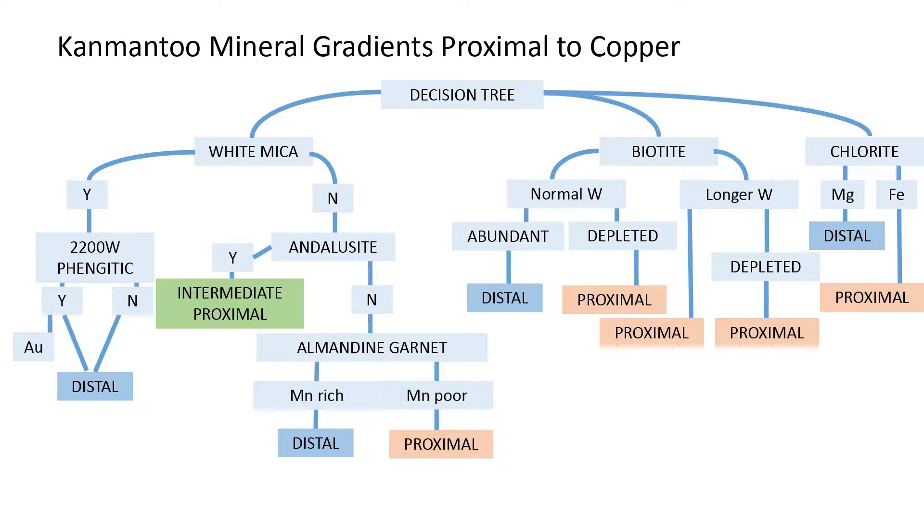This leads to a decision tree that you can work around the mine in a proximal sense. If you've got white mica, you're pretty much sure you're up to 300 metres away from copper. With andalusite, you're getting closer. Where the andalusite disappears, you move into the almandine garnet zone, and the chemistry of the almandine is changing as you get more proximal. Your biotite and chloride are more pervasive, but they change their chemistry as you get closer to the copper.